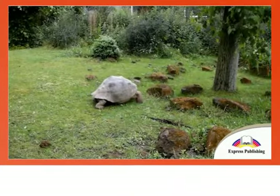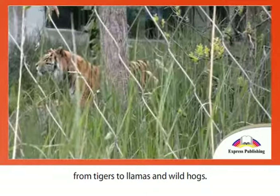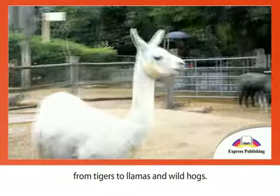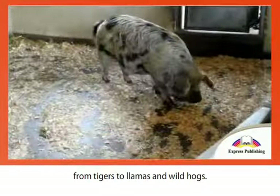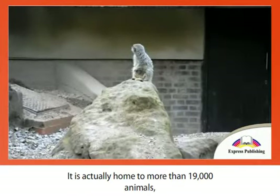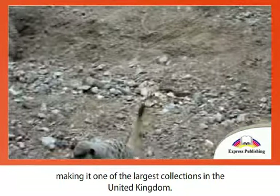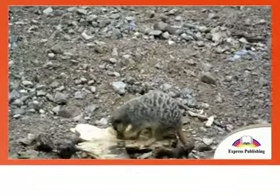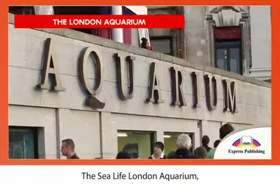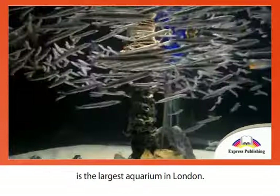Today there are many animal species living at the London Zoo, from tigers to llamas and wild hogs. It is actually home to more than 19,000 animals, making it one of the largest collections in the United Kingdom.